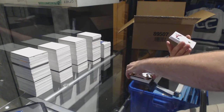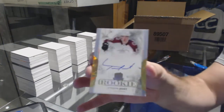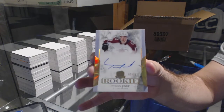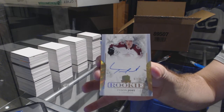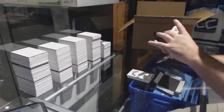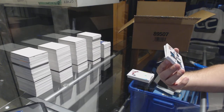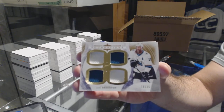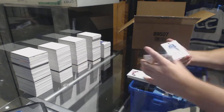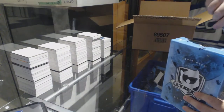For the Avalanche, gold rookie auto number 236 — Tyson Jost. For the Sharks, number 25 and it's numbered 19 of 25 — Joe Thornton, 19 of 25, so jersey number — Joe Thornton. And for the San Jose Sharks, Owen Nolan base 249. Well, another great case break — good job Upper Deck, this is awesome.